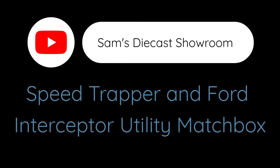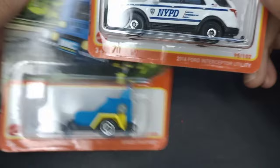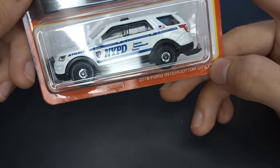I only have two of them here — a nice duo: the Speed Trapper trailer and the 2016 Ford Interceptor Utility Police car. This one was released in 2022. You can see there's 102 cars in the year, and only in Mix 1 did they say 102. Then in the later releases, the Matchbox cars said 100 cars in the series, even though there are still 102 cars in 2022.